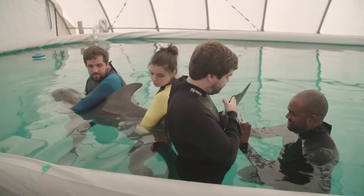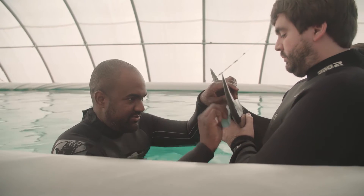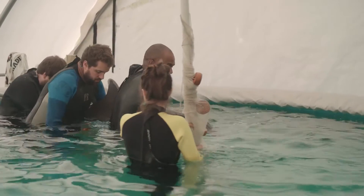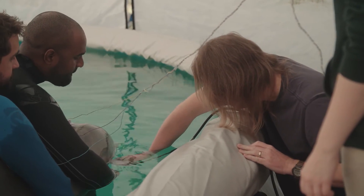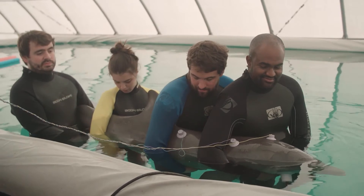Today we're doing an auditory evoked potential test — essentially a big hearing test for these dolphins. What we're finding is that a lot of marine mammals that strand are actually deaf. They need echolocation to find other pods of animals, food, and that sort of thing. If they can't hear, then they don't have a chance. So we are here today doing a hearing test on our dolphin, and hopefully we can start the process of getting him released back into the wild.